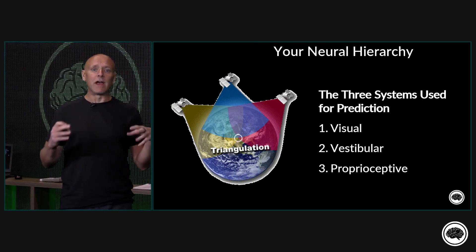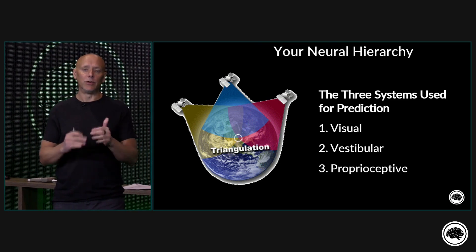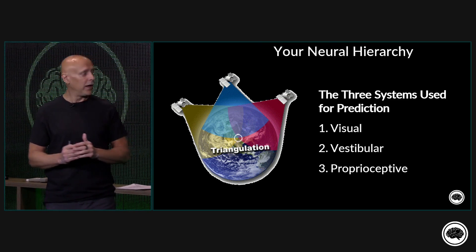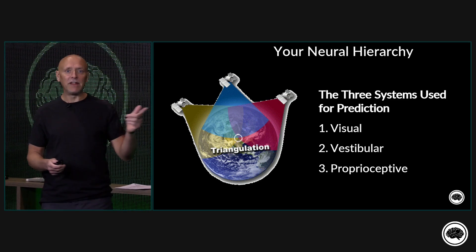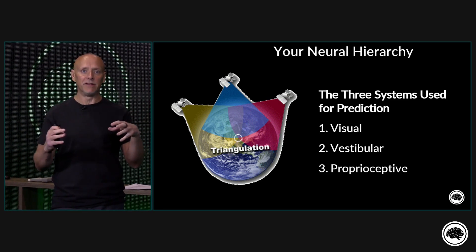Whenever we talk about this concept of prediction, this moves us into discussing what we call the neural hierarchy. And you can see that at the beginning stages of all this, we just talk about three major systems.